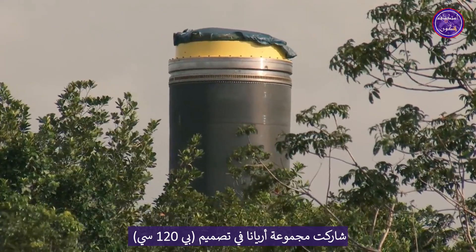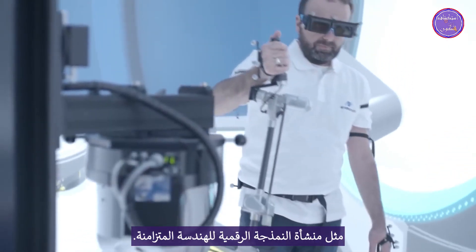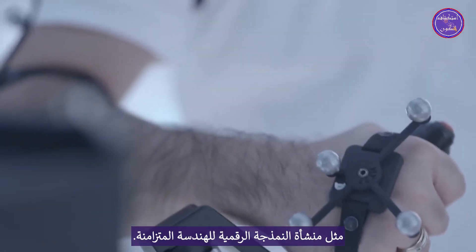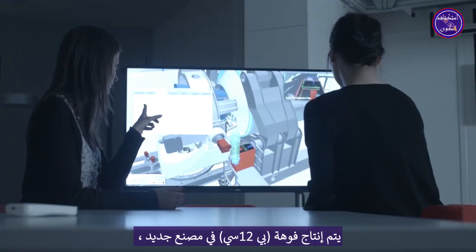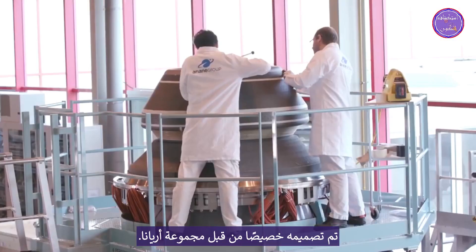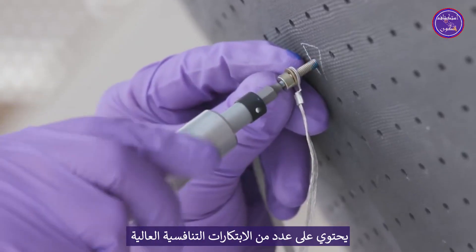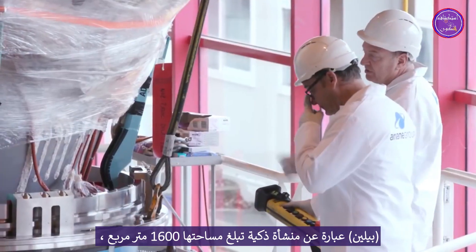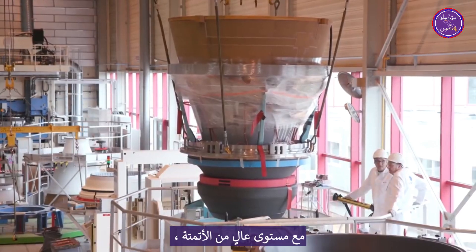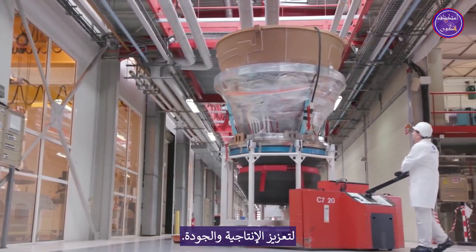Ariana Group participated in the P120C design using cutting-edge tools and methods such as a digital modeling facility for concurrent engineering. The nozzle for the P120C is produced in a brand new facility called B-Line, purpose-built by Ariana Group. It features a number of highly competitive innovations arising from Ariana Group research. The B-Line is a 1,600 square meter smart facility with a high level of automation, where all the tools are interconnected to enhance productivity and quality.